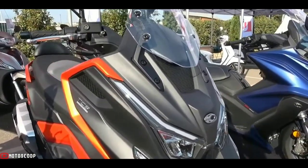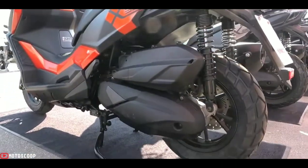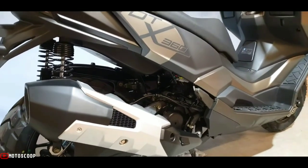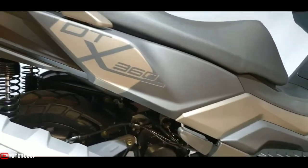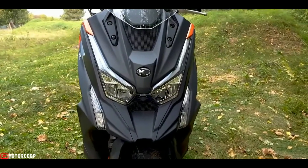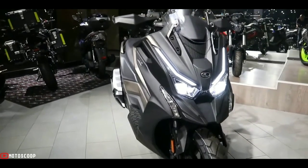The fuel-injected, liquid-cooled, four-valve, SOHC, single-cylinder 321 cubic centimeters engine pumps out 28.4 horsepower or 21.2 kilowatts at 7,250 rpm and 30 Nm at 5,750 rpm, in a package weighing in at a claimed 194 kilograms.